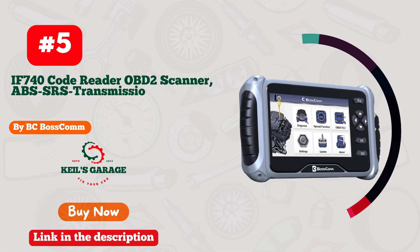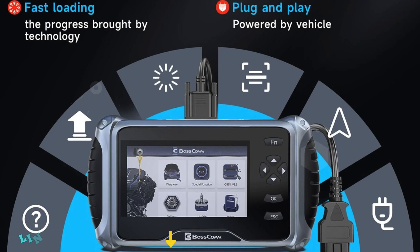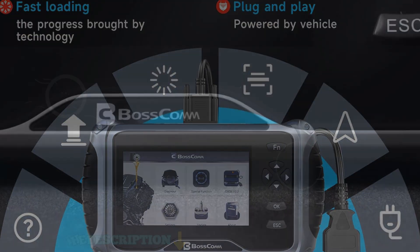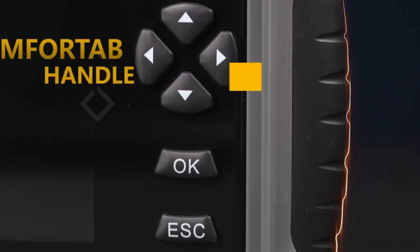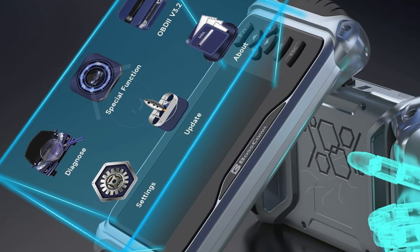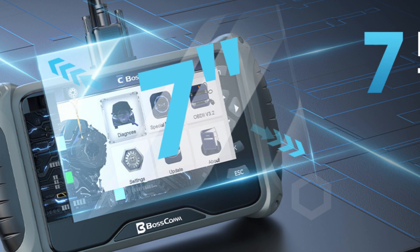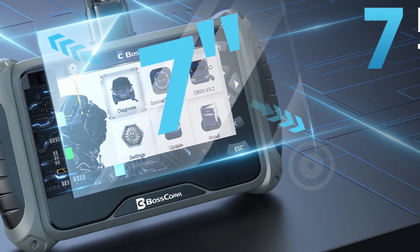Number 5. The Bosscom F740 Code Reader OBD2 Scanner is your ultimate solution for comprehensive car diagnostics. This powerful tool diagnoses the four main car modules — engine, transmission, ABS, and SRS — ensuring your vehicle remains in peak condition. With its enhanced code reader capabilities, you can access abundant live data, including RPM, misfire detection, oil pressure, and much more, empowering you to keep a close eye on your car's health.